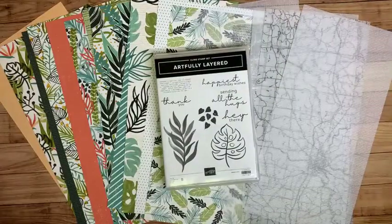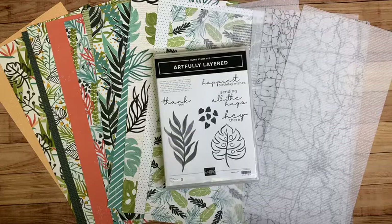What you see here is the Artfully Layered — this is a sneak peek of new product that's coming out in the new catalog that Stampin' Up! has. The new mini catalog looks like this. I can't show you the inside of the catalog just yet; it'll go live January 4th and then I'll be able to do just that. We're going to be featuring some new product out of here.